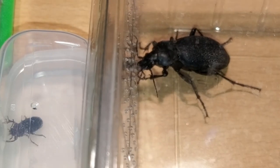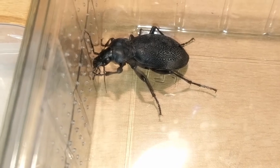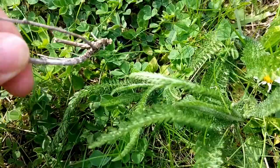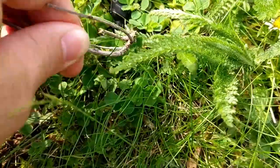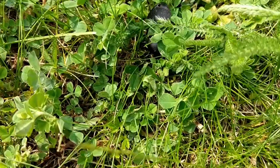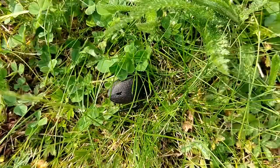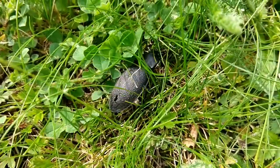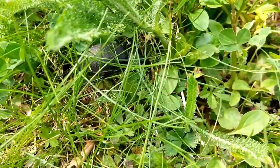Their chitinous armor is black, hard and wrinkled. During daytime these beetles hide under moss or stones, so you are rarely going to see one. They are unable to fly and mostly nocturnal. After nightfall they go on food search. They usually hunt insects that move on the forest floor, like worms, beetles, or snails.